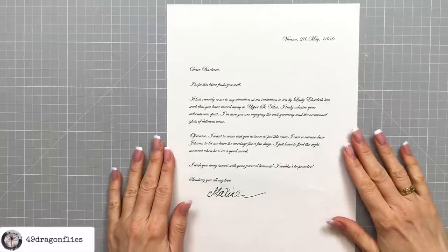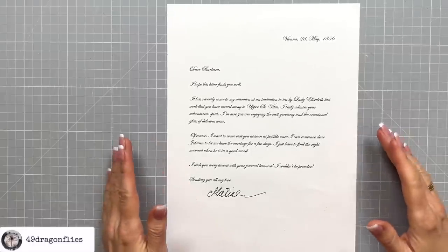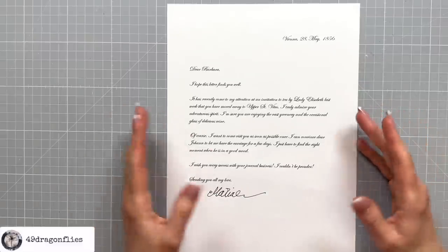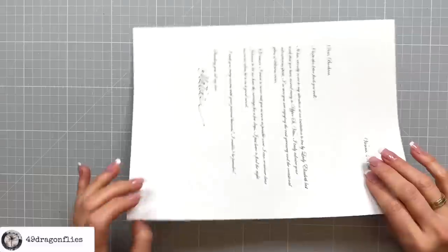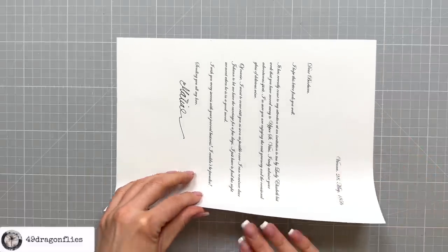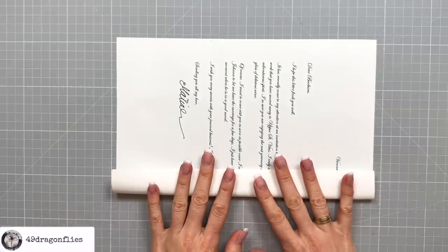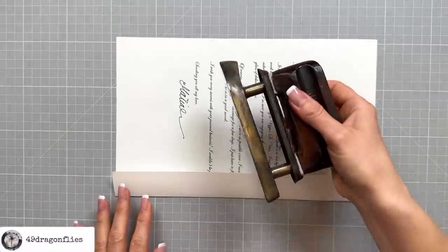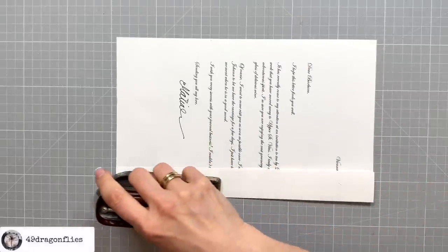I did some research on how letters were folded back then. The cool thing is that they didn't need envelopes, and there are many different ways they used to fold letters — there's not just one correct way. I chose one particular method and it's really not very difficult. I'm going to fold in the long edges approximately an inch, and I'll use my vintage iron for the crease — you can just use a bone folder.